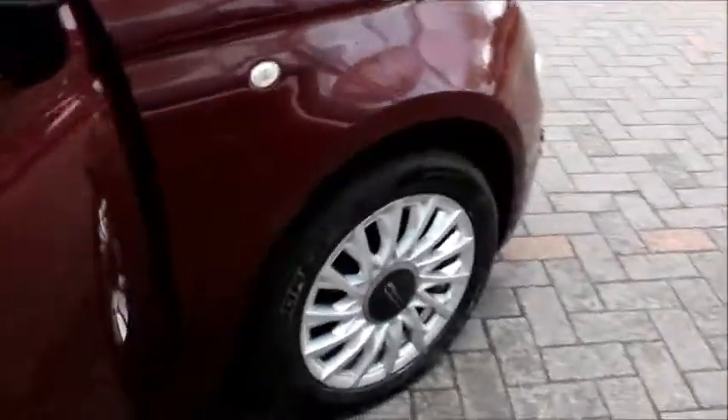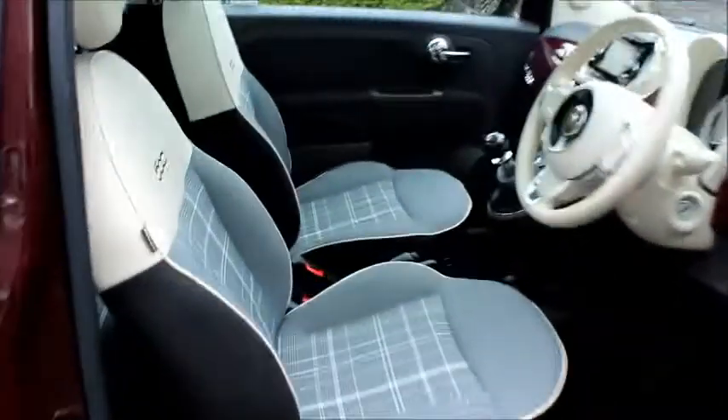This vehicle has start-stop technology, comes with cloth interior, has electric windows and electric door mirrors, a DAB radio and steering wheel audio controls.